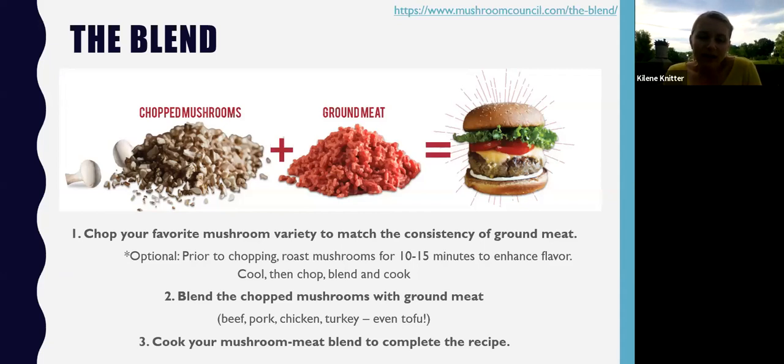Another way to mix up your protein option is the Blend, from the Mushroom Council — a favorite among nutritionists. You take your ground meat, like ground beef, chicken, or turkey, and add chopped mushrooms cut down to the consistency of ground meat. If you chop and roast them prior, you enhance the flavor — you can cook them with a little garlic for more boost. Then blend it in with your meat and cook your burger as normal. It adds a lot of flavor, keeps the same texture, doubles the volume, and sneaks in mushrooms that no one would really know are there.